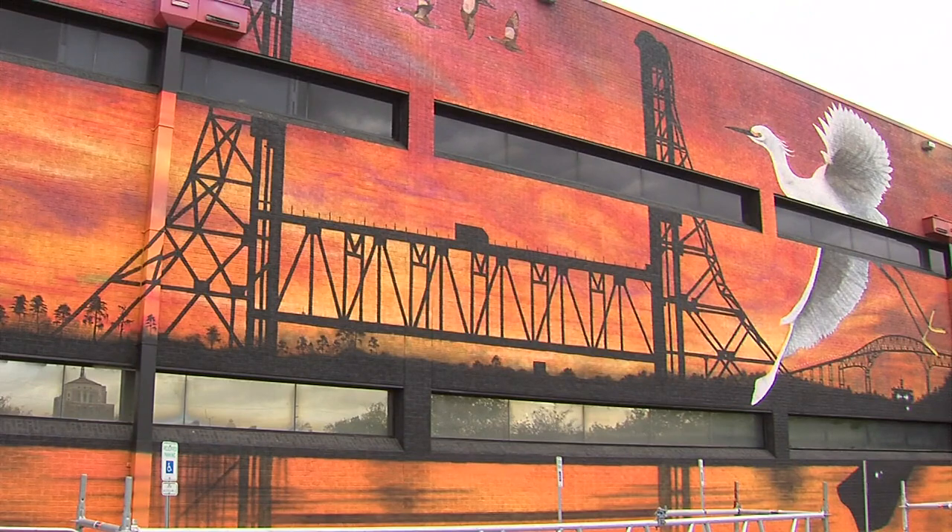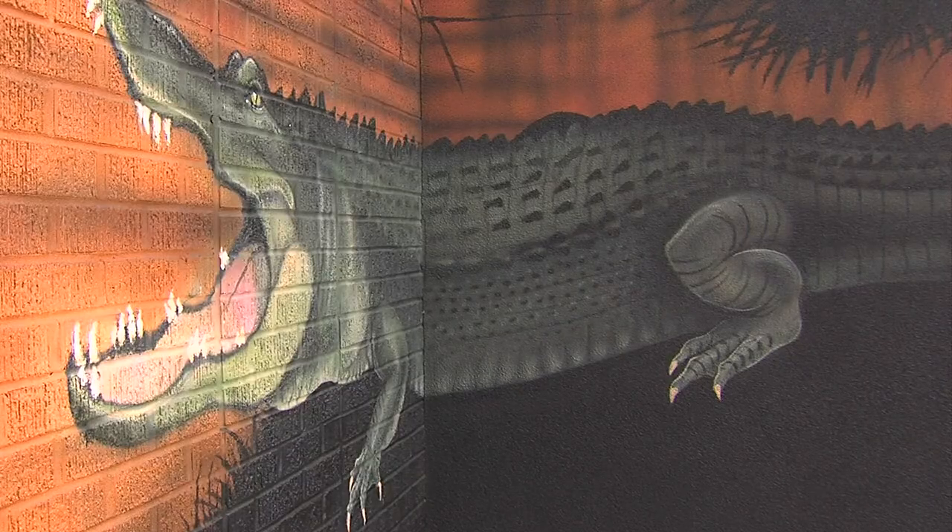Cobb told us this took her around 250 hours when you factor in the planning, the painting, and a busy home life. Cobb says she's excited for everybody to see it finished.